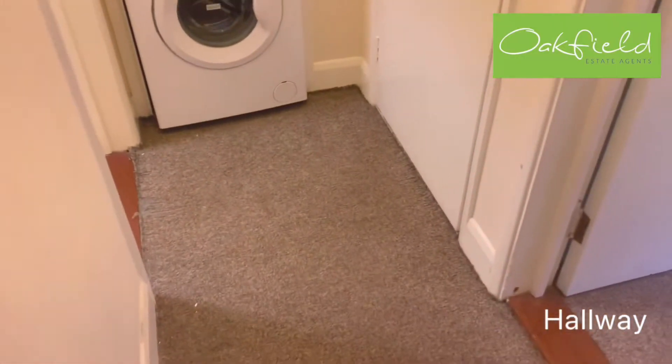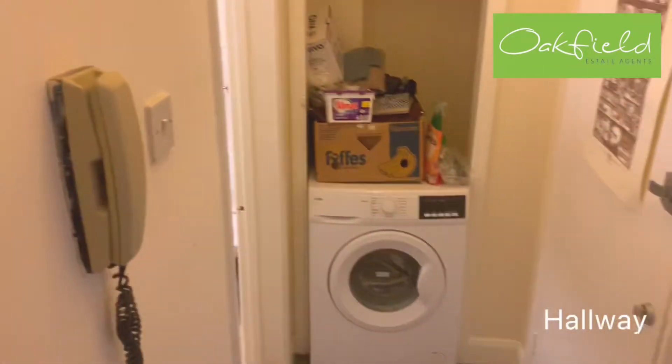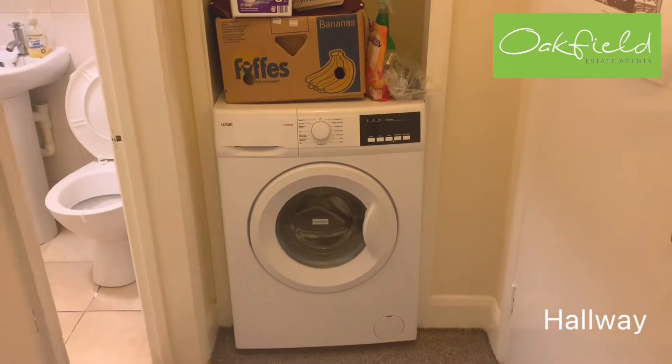As you first enter the flat door from the communal hallway, this is what you'll see. Door entry from there, cupboard space just at the top, smoke alarm, and washing machine in here.